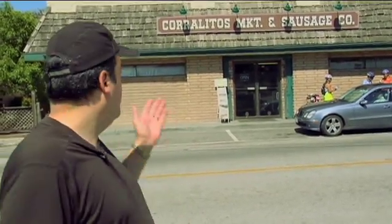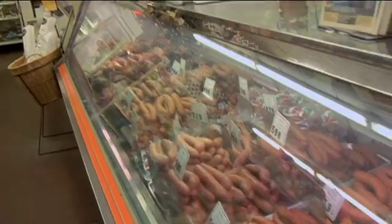One of the things I really like about benchmarking is the fact that they take you to some interesting local places, interesting natural places, and places like the Koralitas Market and Sausage Company. So we're going to take advantage and run in here and grab some lunch. Got our food — we're ready for the next stop.